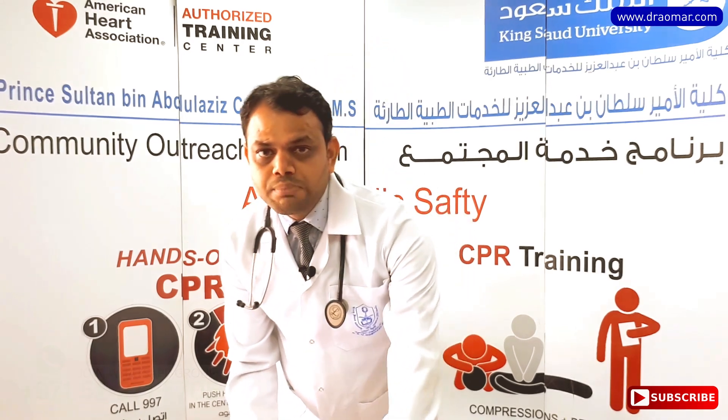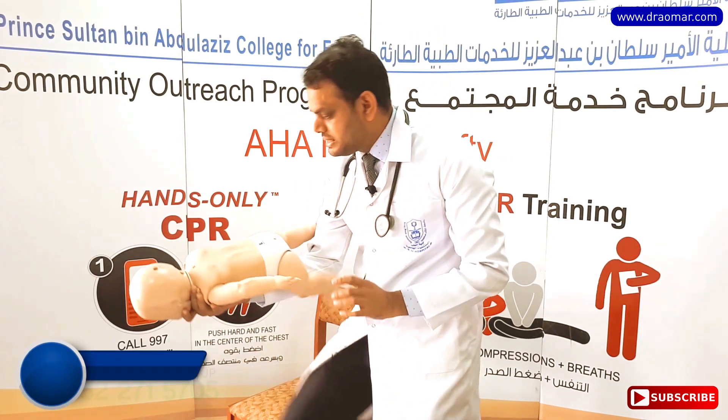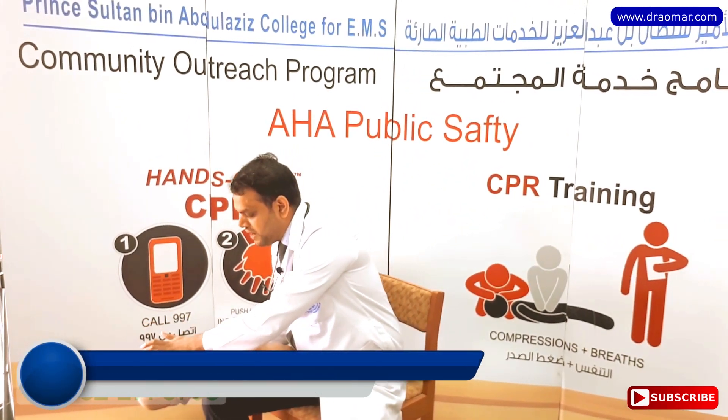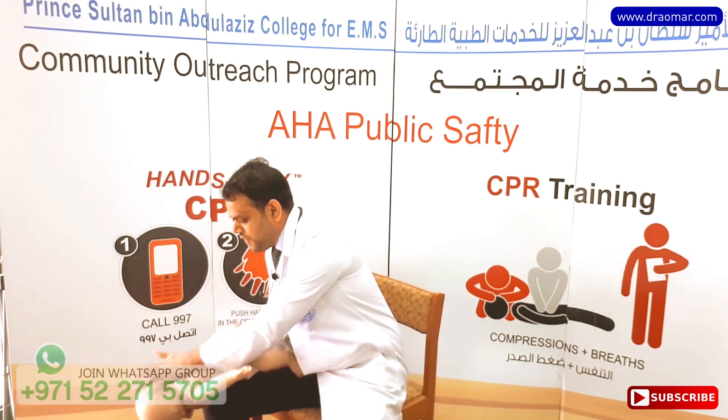The technique is very easy. Take the baby in your hand like this, hold the baby completely, sit somewhere, and hold the baby slightly face-down. Then give five back taps: one, two, three, four, five.